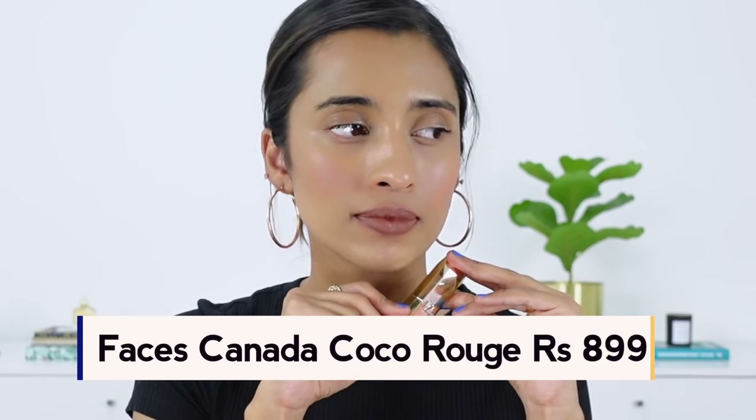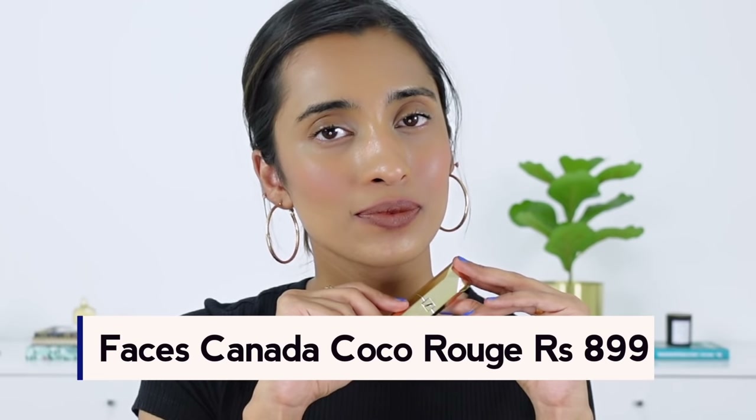The next shade is from Faces Canada in the shade Coco Rouge. This is a really nice brown shade with a little bit of cooler undertones — like a grayish undertone — and it looks so nice. It's a very unique shade. I tried to find a dupe for this and couldn't. It would suit so many different skin tones; even if you are a couple of shades deeper than my skin tone it would look really good. I really like the formula of these Faces lipsticks — they are very comfortable on the lips.